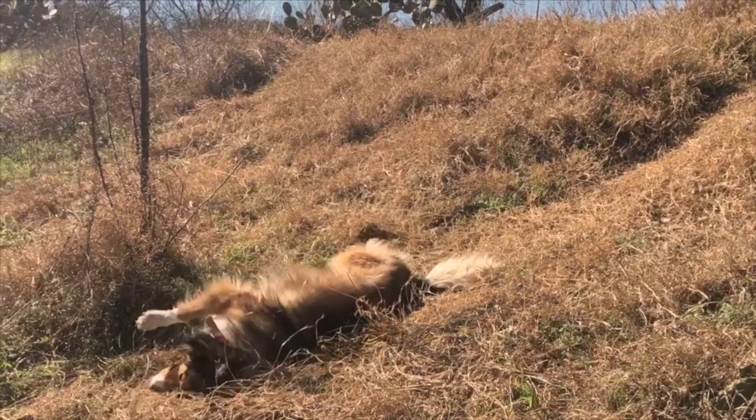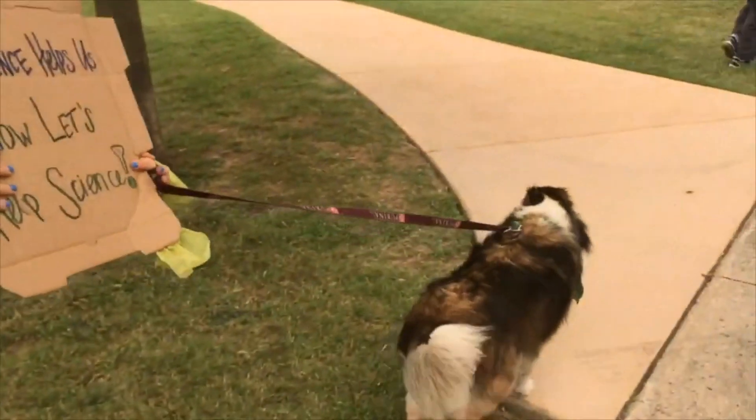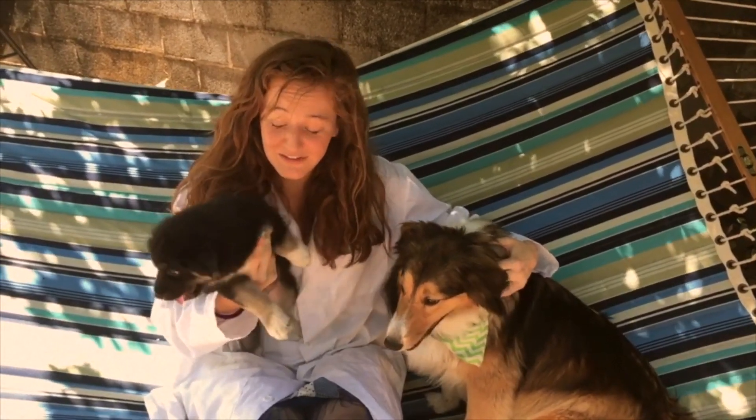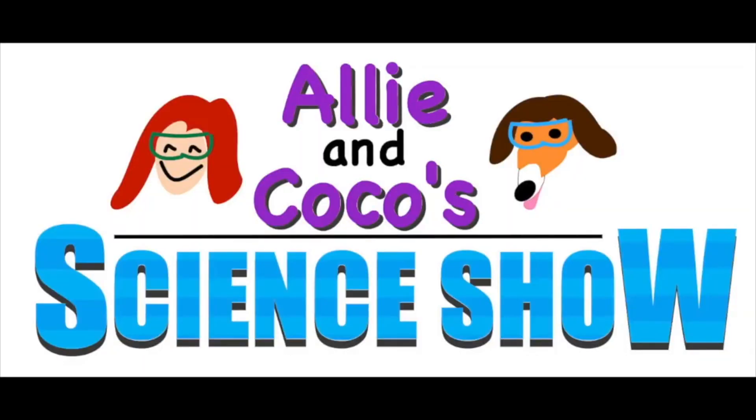There's fun in learning around the bend, you could even do it with your best friend. If there's science stuff that you like to know, come watch Allie and Coco's science show.